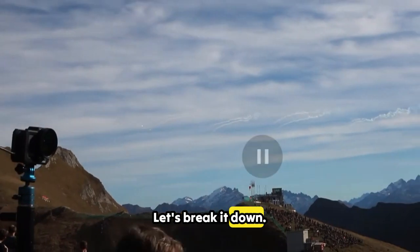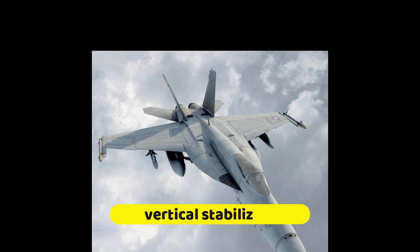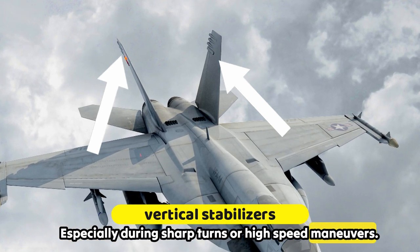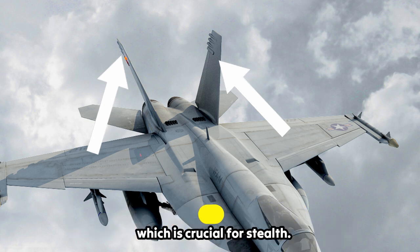Let's break it down. The two tall fins at the back are called vertical stabilizers. They keep the jet steady when it turns at high speed, especially during sharp turns or high-speed maneuvers. Unlike single-fin designs, this setup reduces radar visibility, which is crucial for stealth.